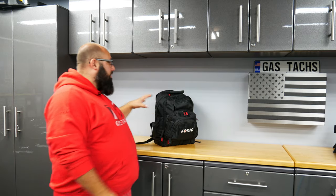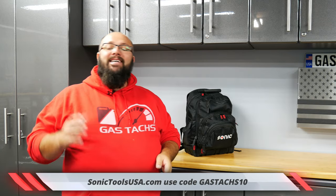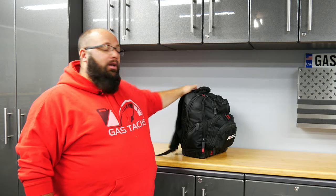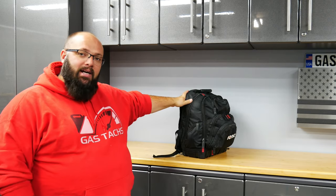There you have it — this is the backpack I've been carrying around for the last two months with all the tools I keep inside whatever vehicle I'm using. You can fine-tune it however you want based on your needs, but because I'm basically carrying a moving house or a race car around, these are the tools that work best for me. If you're looking to pick one up, go to SonicToolsUSA.com and use coupon code GASTAX10 to save 10% off. Let me know in the comments what you think I'm missing in the tool bag — until next time!